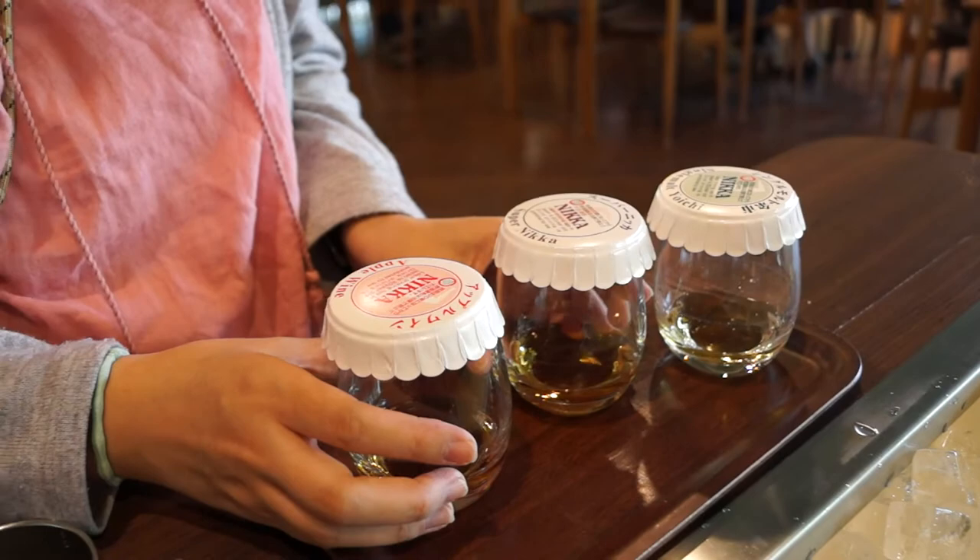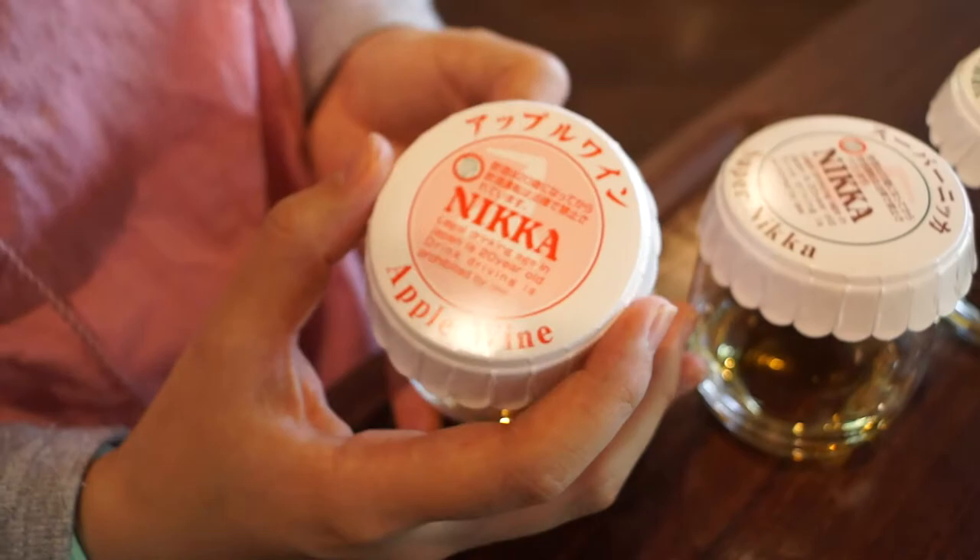This one is an apple wine, because back when the father of Japanese whiskey started making whiskey, it wasn't selling as fast as he thought — the Japanese weren't catching on very quickly. So he had to start making apple juice and jams. They still adhere to that tradition and make apple wine.